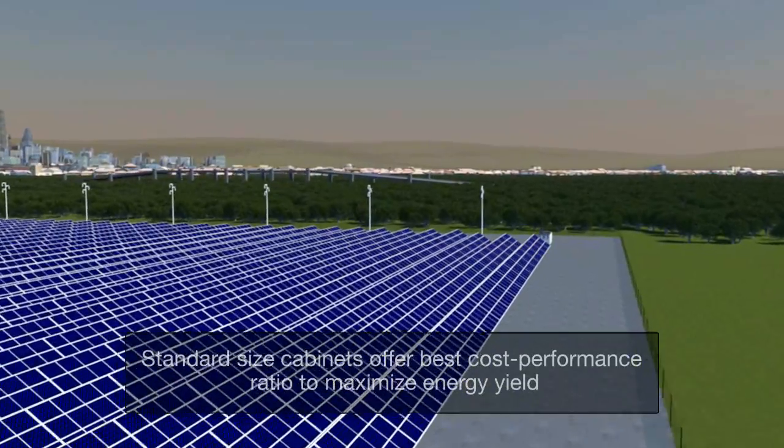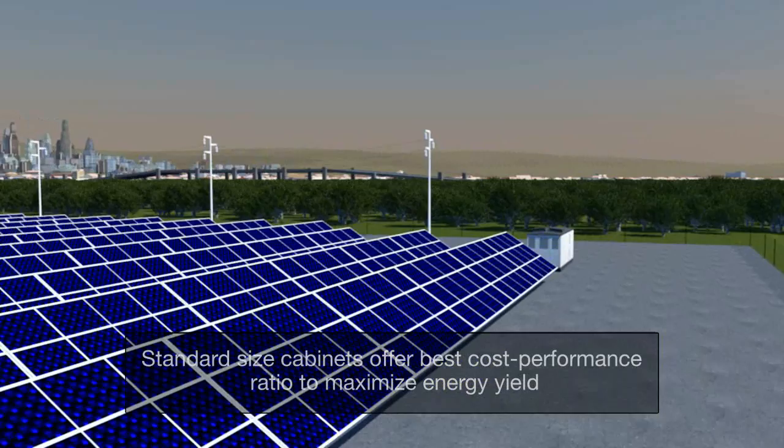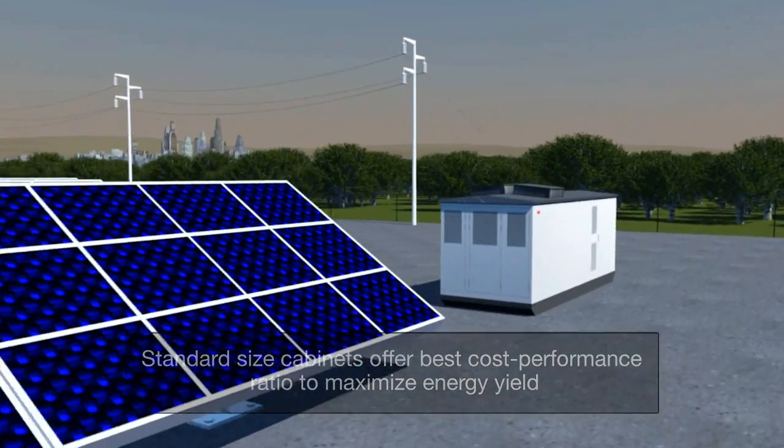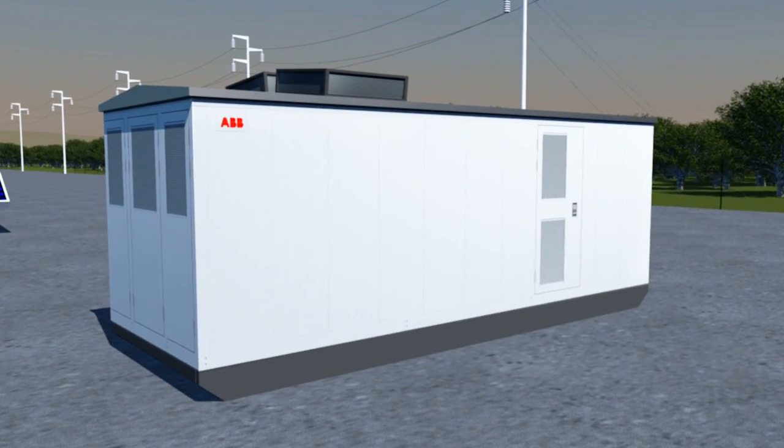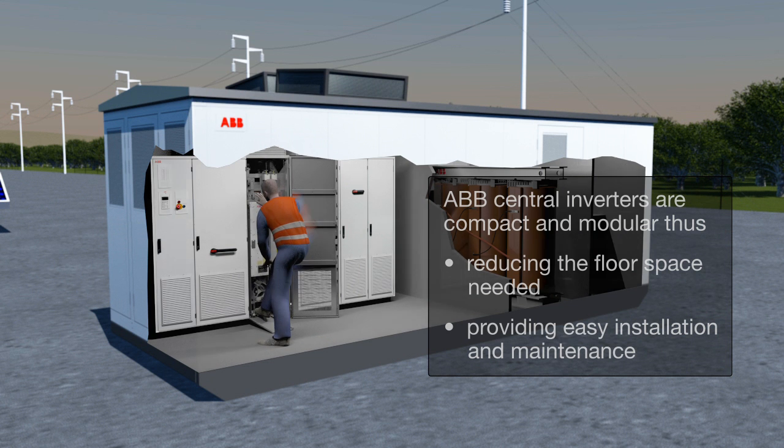However, the pre-selected product sizes will maximize the energy yield and also contribute the best cost-performance ratio. ABB's central inverters are compact and modular, designed for fast and easy installation by system integrators and end customers, and are available with short delivery times.